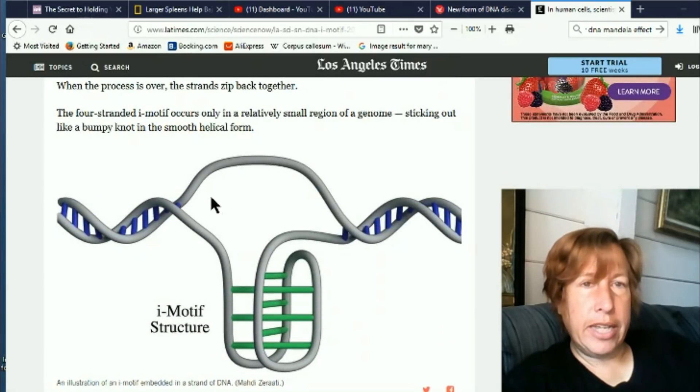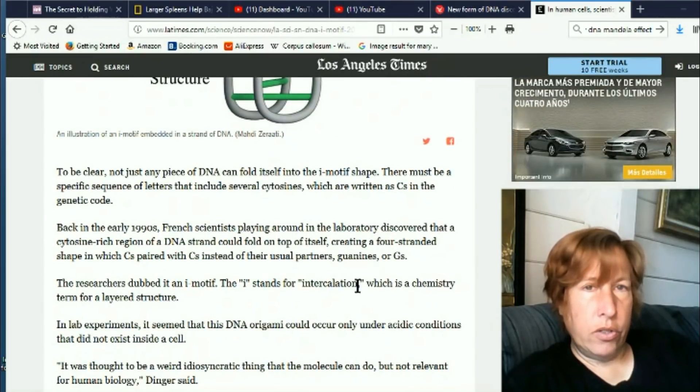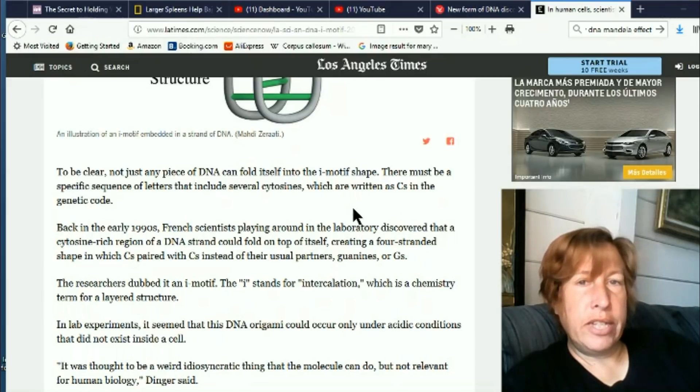Parts of your DNA double helix sometimes unwrap and form this ball shape called an i-motif — here is a depiction of it. Not just any piece of DNA can fold itself into the i-motif; there must be a specific sequence of letters that includes several cytosines, written as C's in the genetic code. Back in the early 1990s, French scientists discovered in the laboratory that cytosine-rich regions of DNA could fold on top of itself.